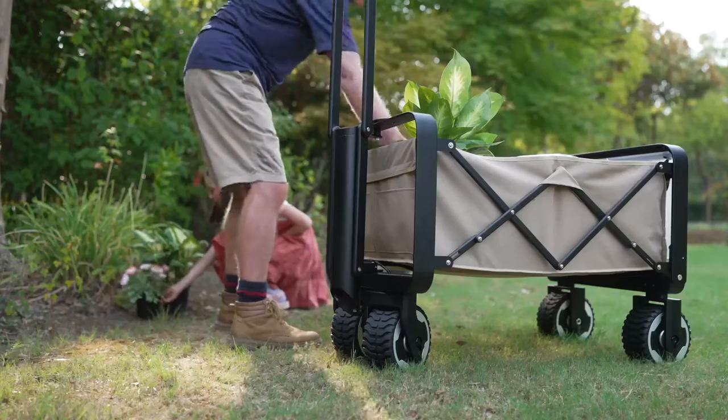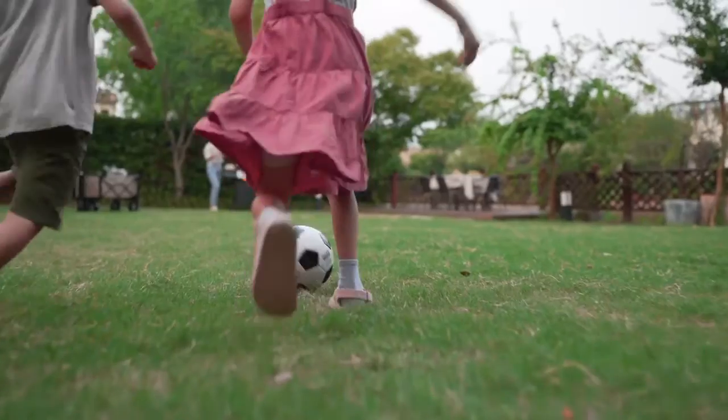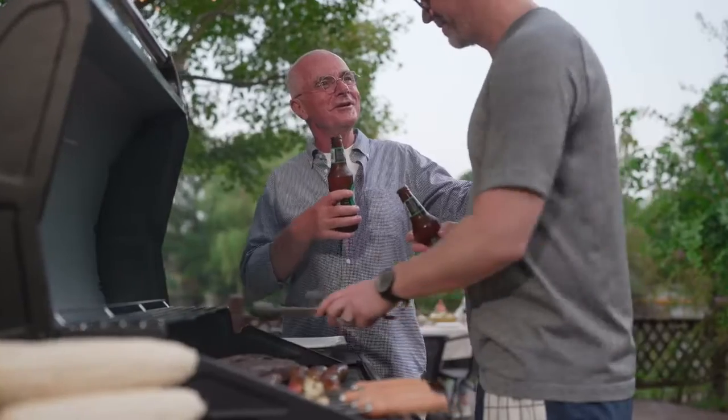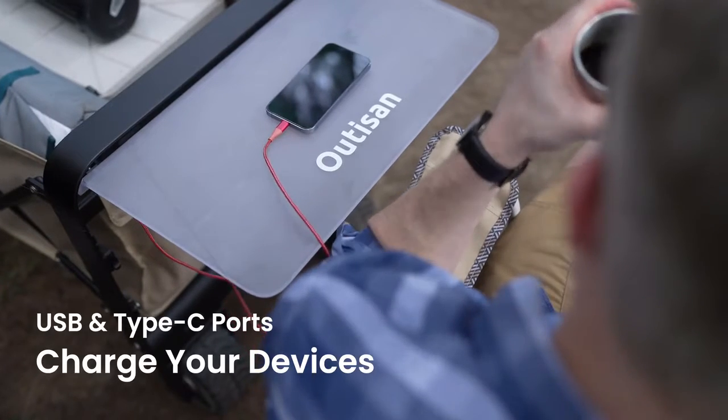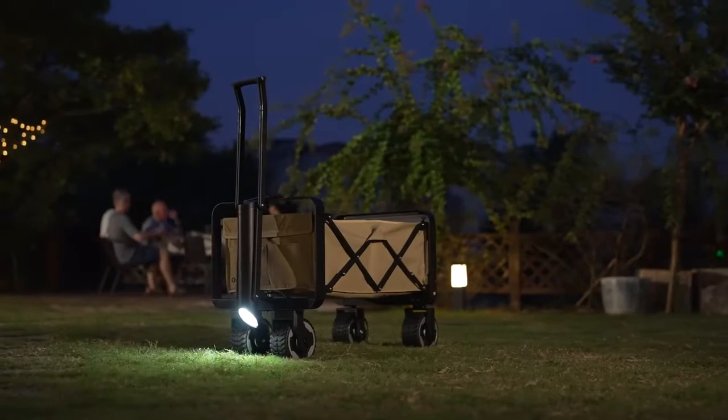A superior metal frame and waterproof design means E-Wagon is ready for the outdoors. Whether you're hitting the road or going on a backyard adventure, step into the wild with your comforts at hand.